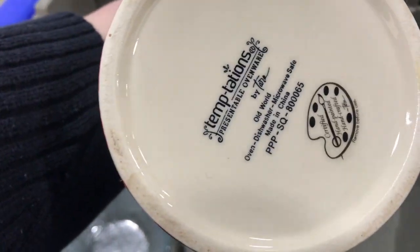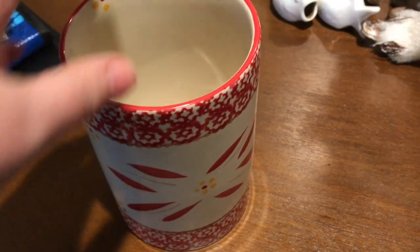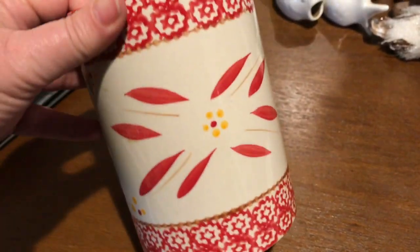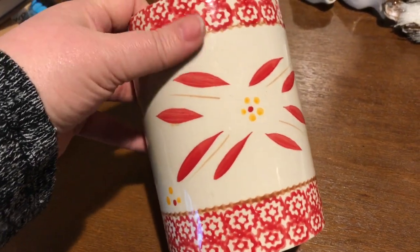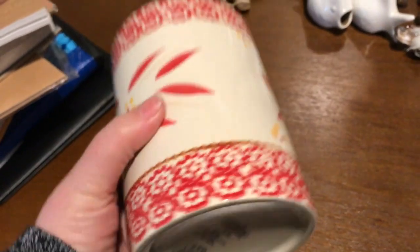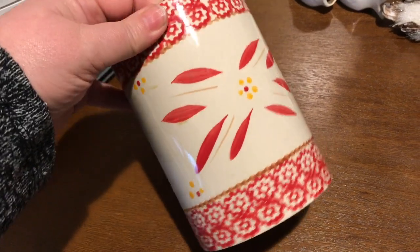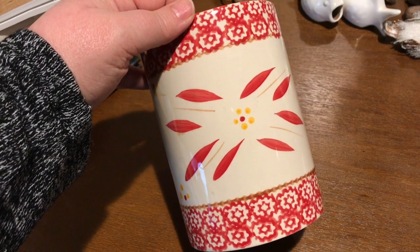I did recognize this piece as a Temptations piece — old world Temptations QVC stuff. It does have value and I knew that, so I decided, although it was really grubby, I would grab it. I see a lot of these in Goodwill cookware but have never seen a utensil piece. When I looked it up, it was going for between $15 and $20. It's a heavy piece, so I probably paid about $1.50 for it by weight. I have it listed on eBay for $16.99 and we'll see if somebody's looking for it.